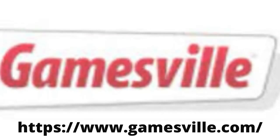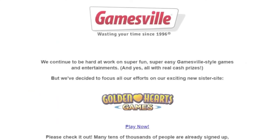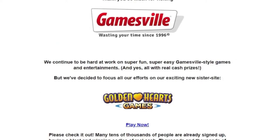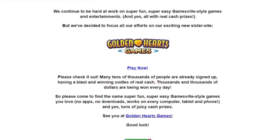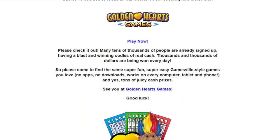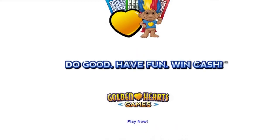6. Gamesville. Gamesville is the internet's first and most popular free web-based gaming website. For playing and winning games, obtaining top numbers, and playing slots, you earn GV awards. For those who do not wish to earn GV awards, Gamesville also has pure cash events.